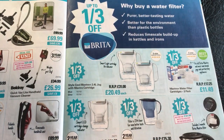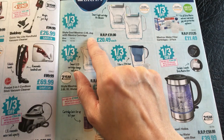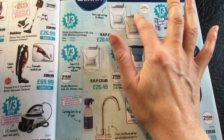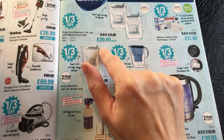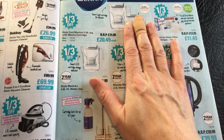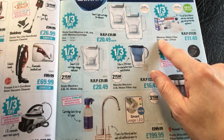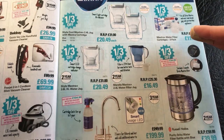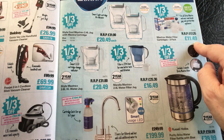It's up to a third off Brita products. We have the Stylecool Maxtra Plus 2.4 litre jug with Maxtra cartridge, coming in blue or grey with a smart light cartridge life indicator. Normally £31, now £20.49 each. Annoyingly, I used to have a water jug in my fridge when I lived south and I got rid of it when I moved here because I thought I didn't need that anymore - should have kept it. And then we have the Maxtra Plus water filter cartridges 3 pack - you're supposed to replace the filters about every month. Fits all Brita Maxtra and most own brand jugs and partnership appliances, and this is £11.49.